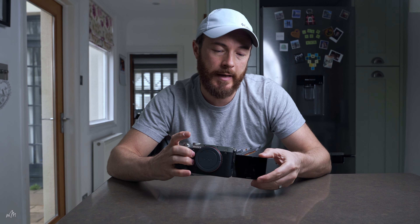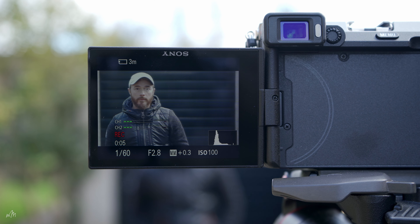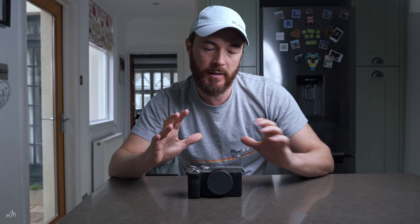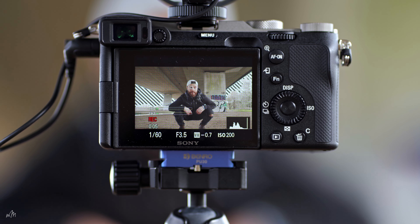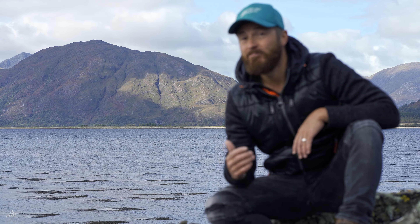Another huge reason to buy this camera is the real-time autofocus system. It is unbelievably good, and specifically eye tracking during movie mode — something not available on the Sony A7 III. The A7 III only had face detect during movie mode, which wasn't reliable enough. You would often lose focus on the face, it would grab something in the background, and you'd have to reshoot the footage. It's a huge improvement.